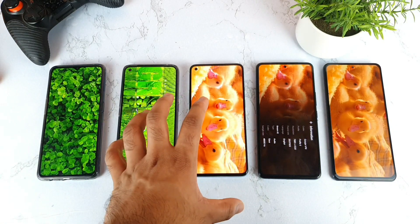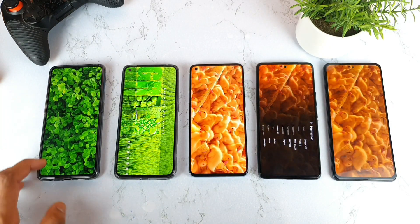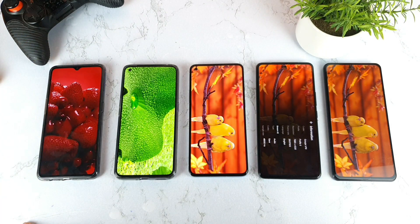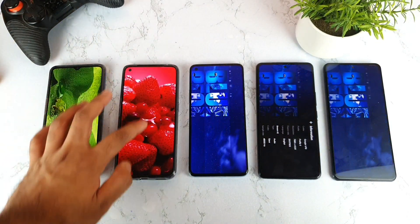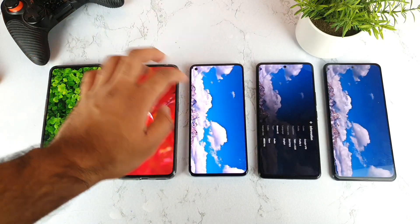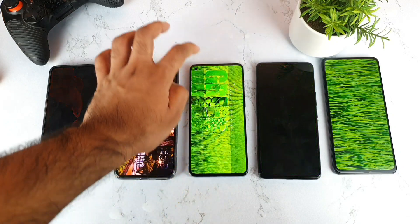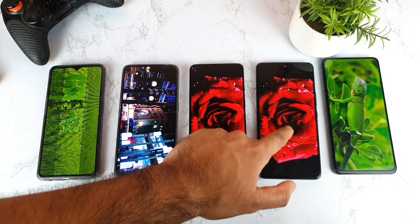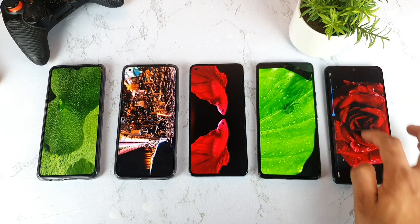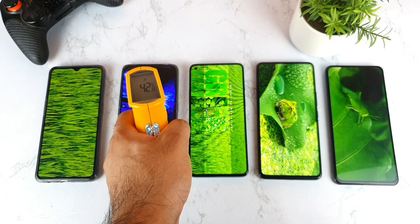I could have included the OnePlus 9R but chose the OnePlus 8T since both share the Snapdragon 870 chipset. Testing forward and backward scrubbing on the Realme X2 Pro — it's playing really smooth with no issues. The Realme X7 Pro shows some shutter lag when scrubbing forward or backward. The OnePlus 8T with Snapdragon 865 has no issues; the iQOO 7 plays like a normal video; and the Mi 11X also has no issues even when scrubbing forward or backward.